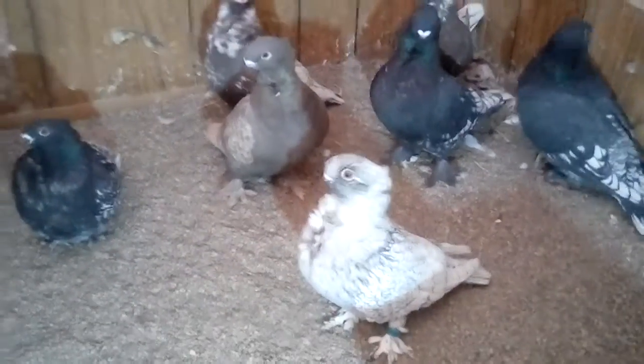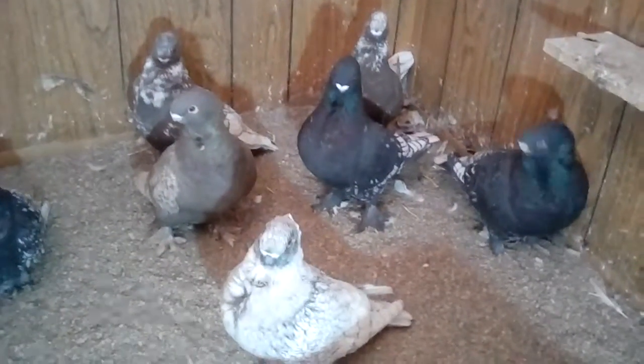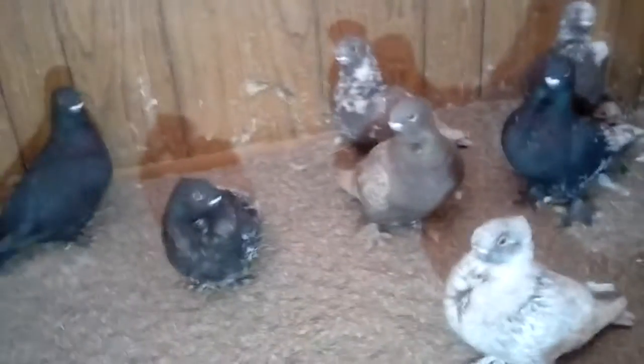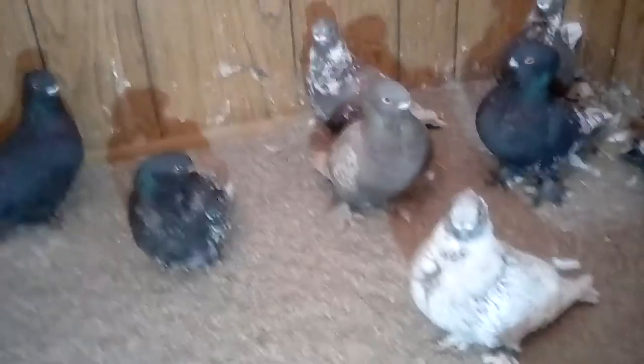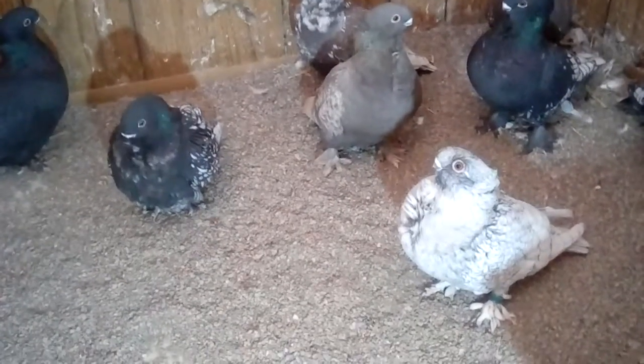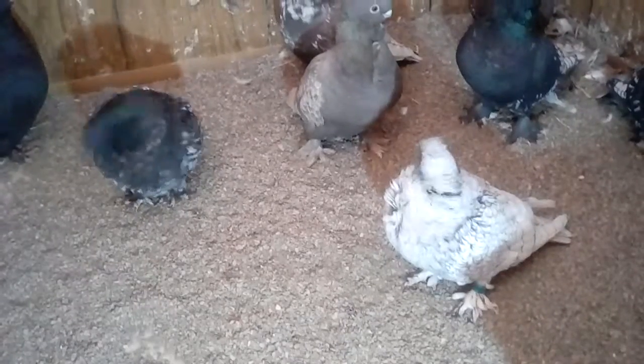That frosted one in front — that one on the right is a male. He raised the Dun Baby, the Dun Splash Baby, and that black baby last year. I bought the two in front: this frosted one and the one scratching herself there.